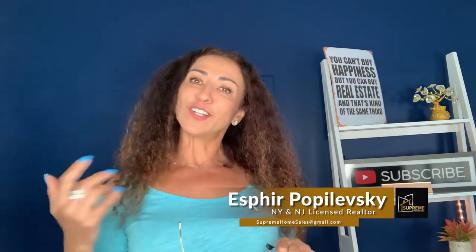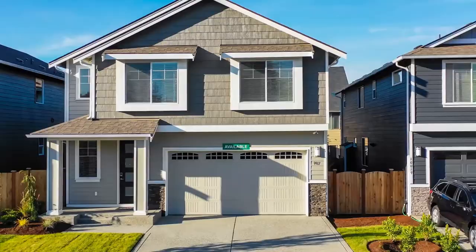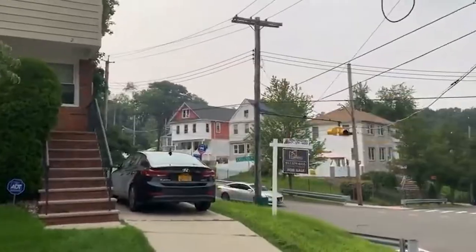Let's get started. In all fairness, I personally believe that Staten Island is beautiful all over, and it really is more about the type of house you prefer to live in and the affordability factor.